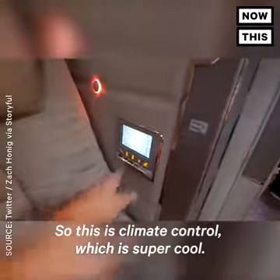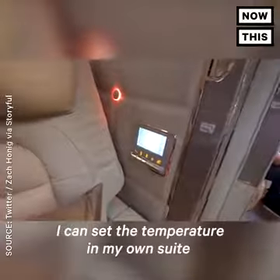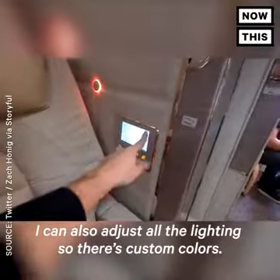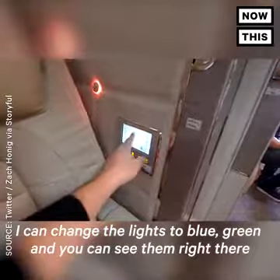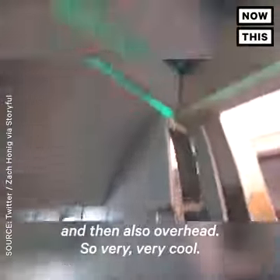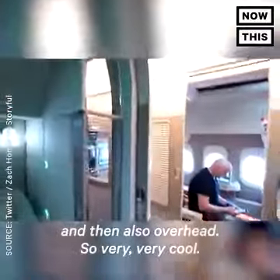So this is climate controlled, which is super cool. I can set the temperature in my own suite, so I don't have to depend on the crew for that. I can also adjust all the lighting — there are custom colors. I can change the lights to blue, green, and you can see them right there, and then also overhead. Very, very cool.